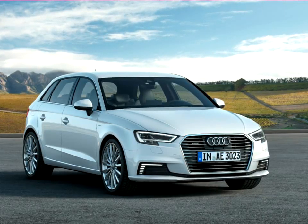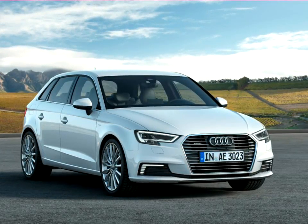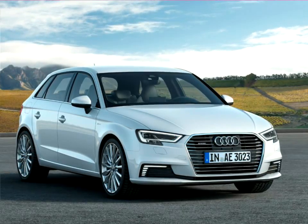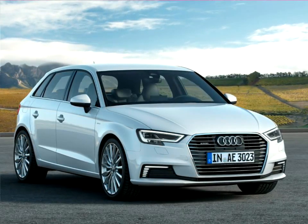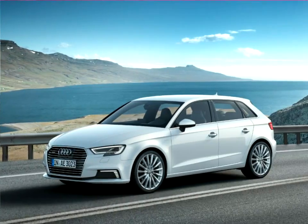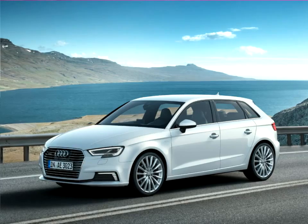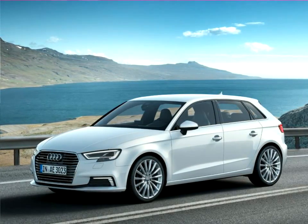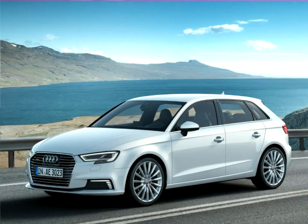The successful model from Audi is now even more attractive. The Audi A3 approaches the starting line with new driver assistance systems and engines, as well as newly designed headlights and taillights. Also new on board is the innovative operating and display concept, Audi Virtual Cockpit. The new A3 is available in a three-door version, a Sportback, a sedan, and a cabriolet.